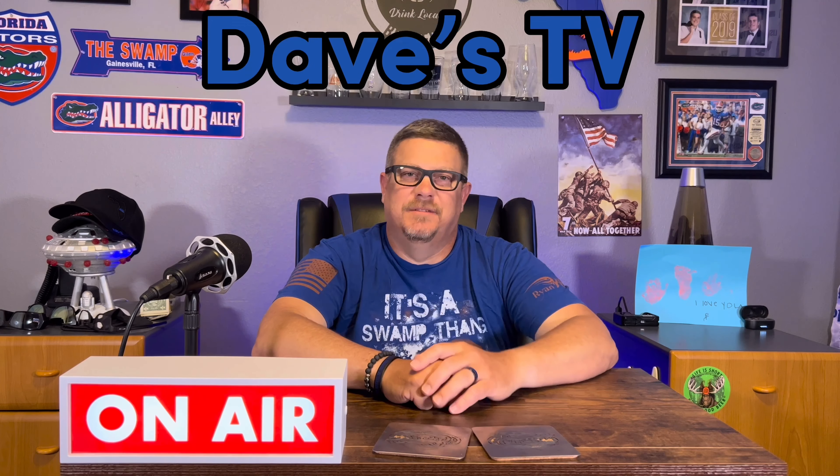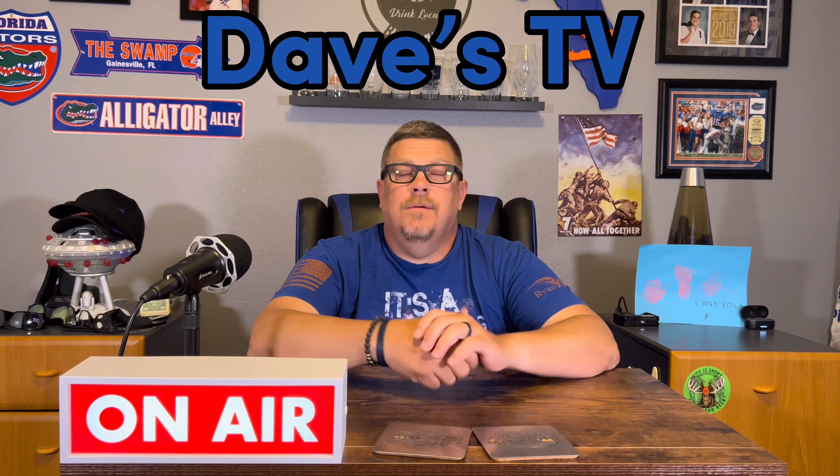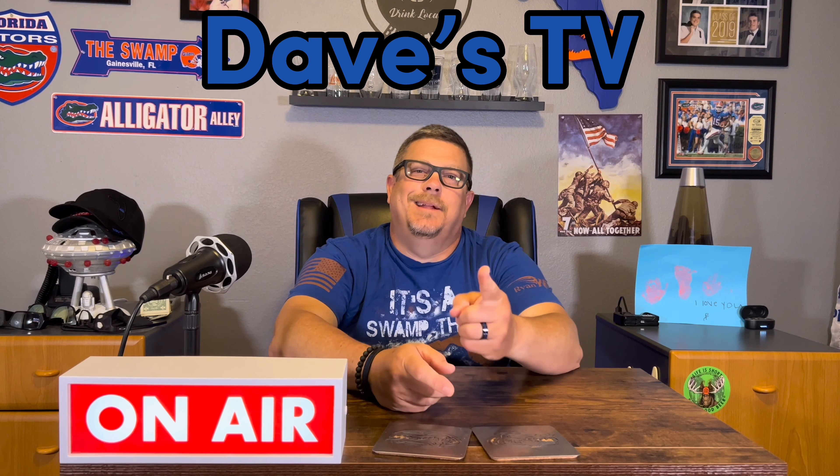What's up everyone? Dave from Dave's TV. Welcome to the channel, welcome to the man cave. We have a beer review coming up. Before we get to that, please subscribe to the channel, like, share, and comment, and stay tuned.